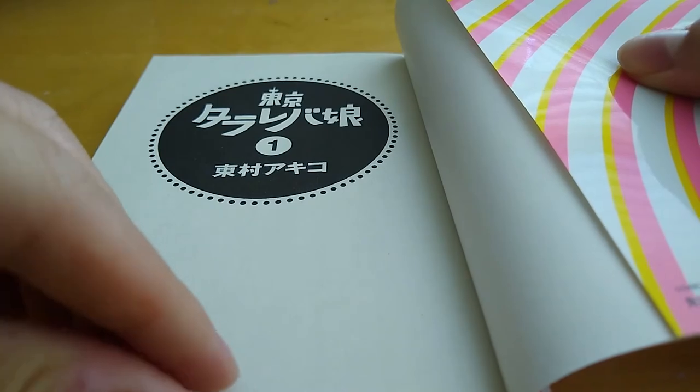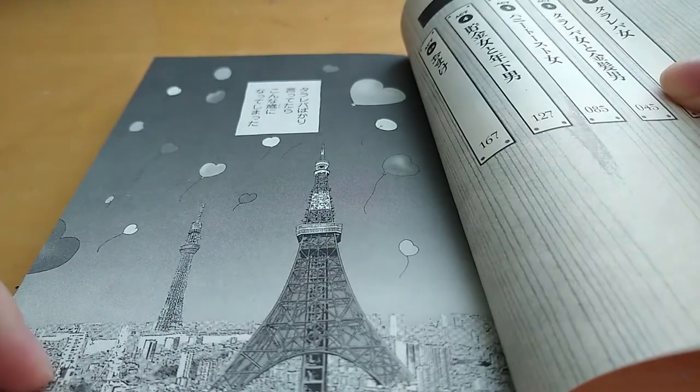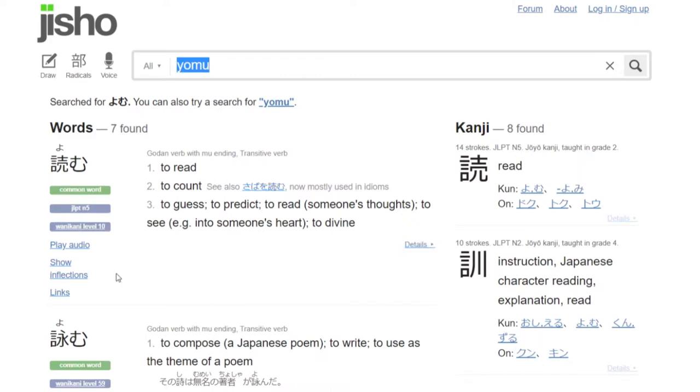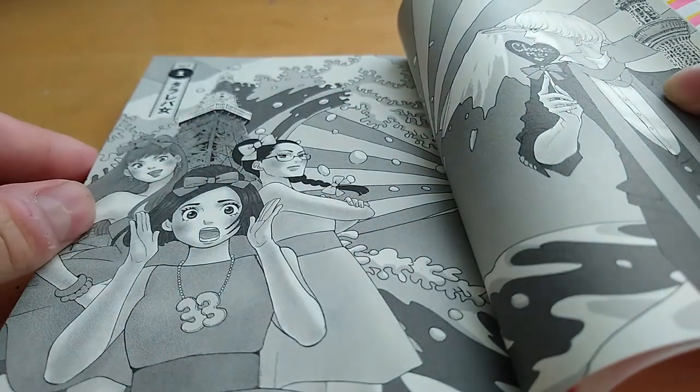Congratulations if you followed the steps in my previous videos. In your hands should be your first Japanese manga, and in your mind should be a solid foundation of the Japanese language in order to get started reading it. Basically, just read until you encounter a word you don't know, look up the word, and just continue reading. Do that until you're finished with a chapter or a book. That's the basic idea of it.